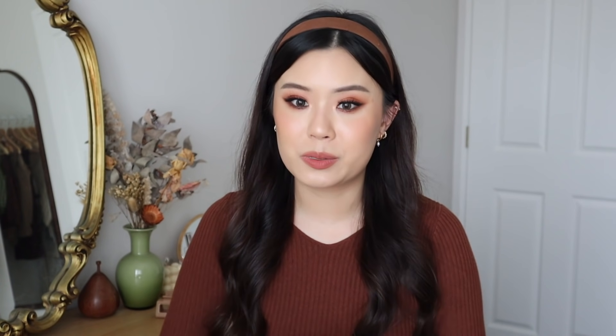Next I have a perfume — a little sample size from the brand Arizona Bloom, which also came in my Mecca box. I wanted to mention this brand because it's actually cruelty-free and vegan, and for a perfume, I feel like that's so uncommon. They sent me the scent Floral Street, inspired by London. It's not quite my kind of scent, but it doesn't smell bad, and I'm really intrigued by the brand. It smells very fresh and I think generally a lot of people might like it.